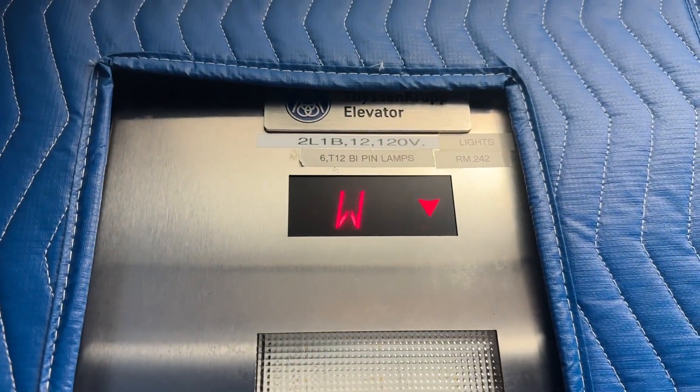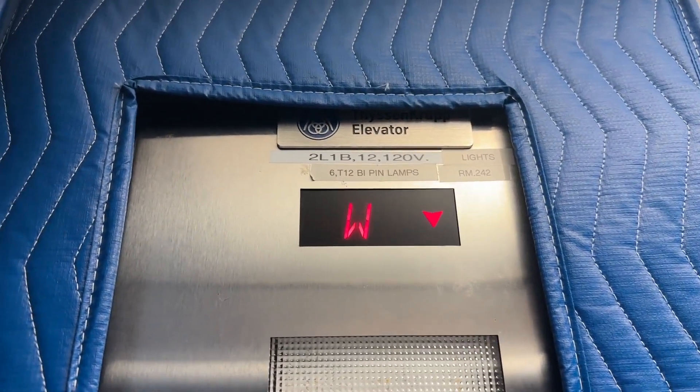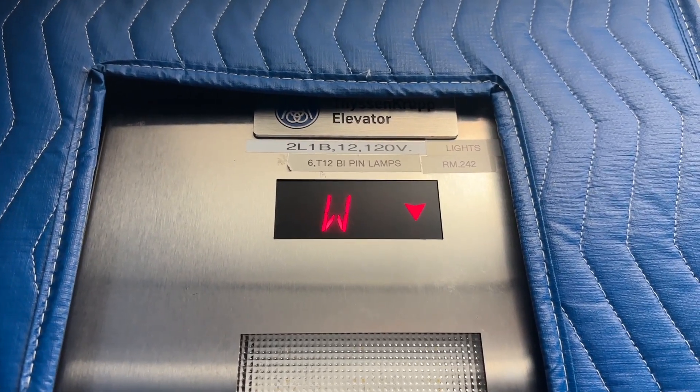This is kind of like the service elevator here at the Recreation Wellness Complex at the University of Central Florida in Orlando, Florida.